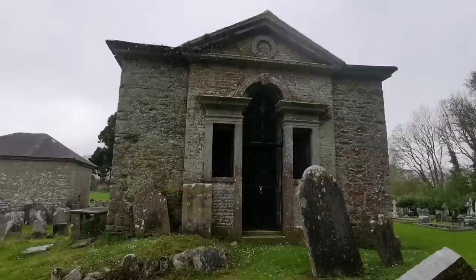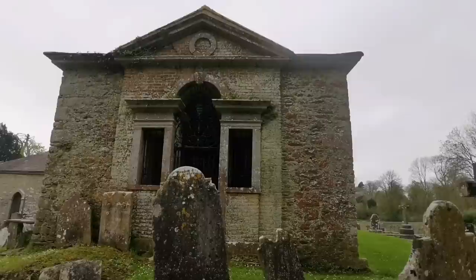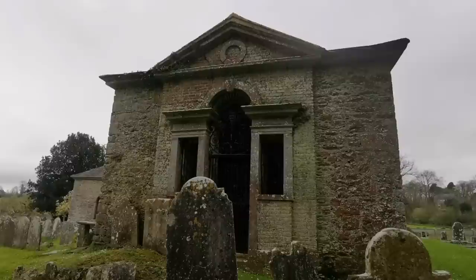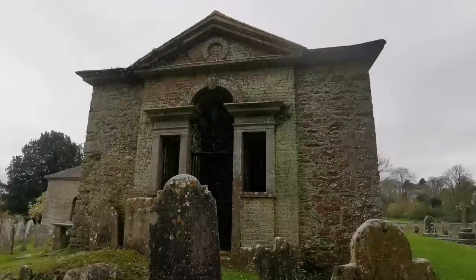Beautiful old graveyard - huge mausoleum, the Barrymores. As I was saying, there's connections there to William of Orange. When William of Orange was involved in the takeover of England, the Barrymore - James Barrymore - joined forces against James the Second.